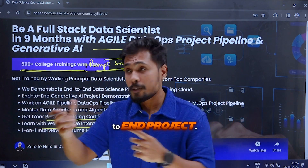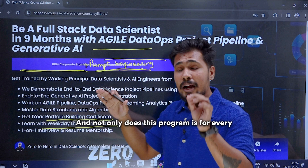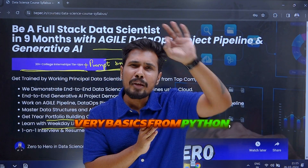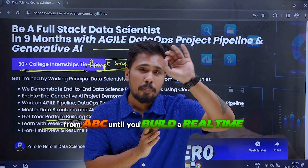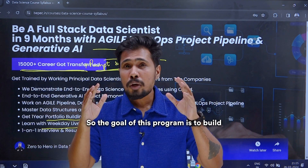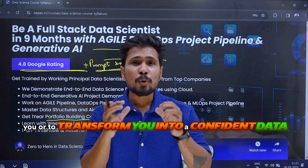That is the major problem for a lot of people — they are learning the course but they are unable to showcase the end-to-end project. This course is going to give you that. And not only that, this program is for every person, as we are starting from the very basics — from Python and SQL — from ABC.